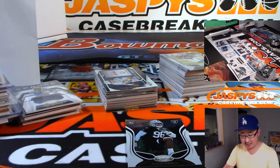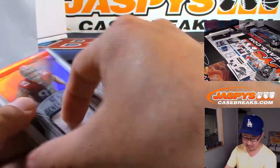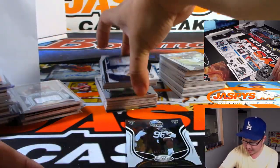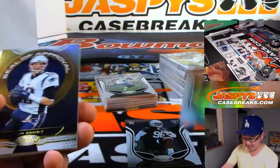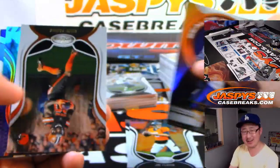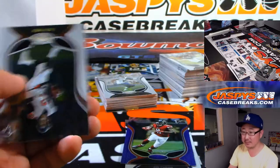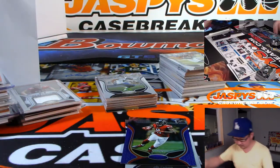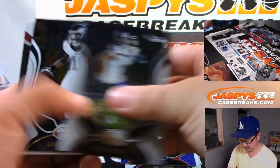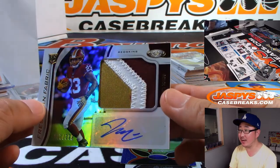Nick Bosa relic for the Niners, Anthony. And I can just go up to the practice facility — we can both go, Jeremy. Hang out at the Rams practice facility in Irvine. There's Julio Jones to /50. Bryce Love, three-color patch and autograph, 3.47 out of /399.